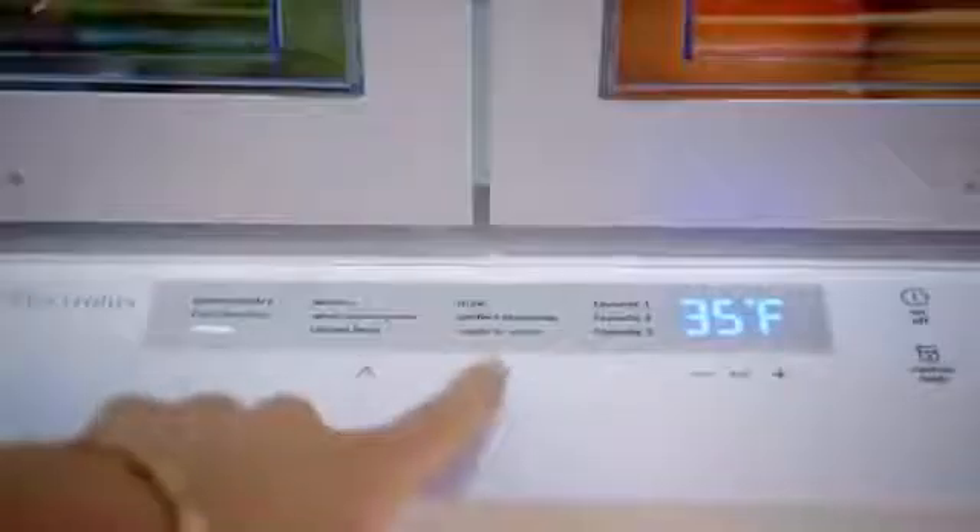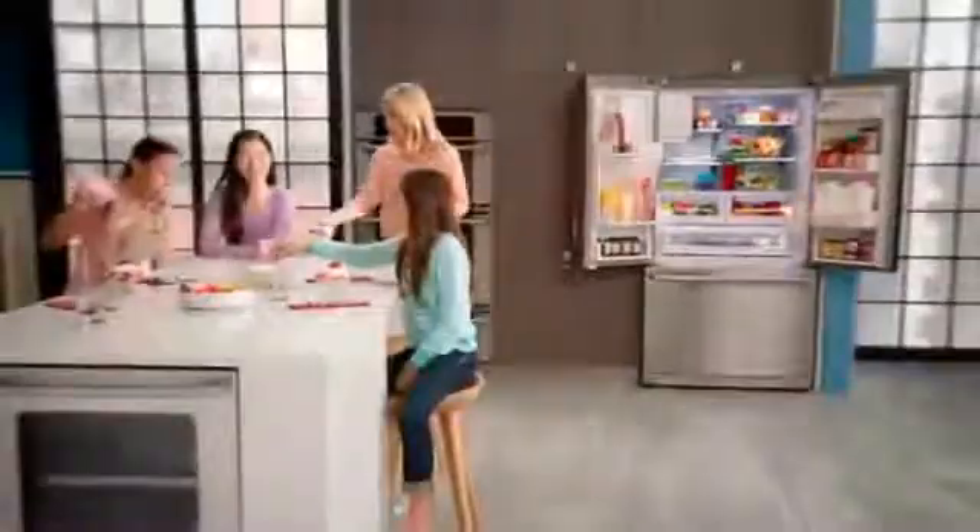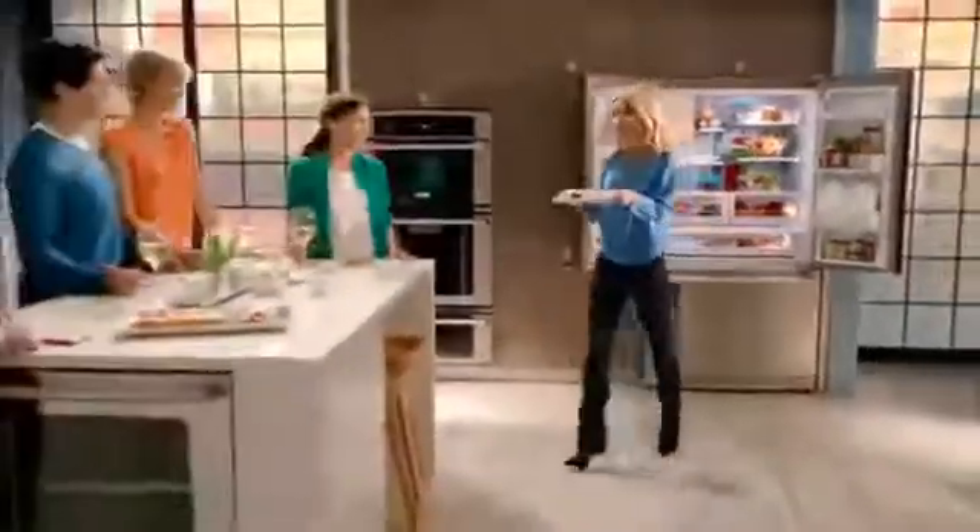My Electrolux French Door Refrigerator gives me a lot more entertaining possibilities. With features like the perfect temp drawer that has a wide variety of temperature settings, I can store anything from desserts to deliciously fresh seafood at the ideal serving temperature. So everything is perfectly fresh.